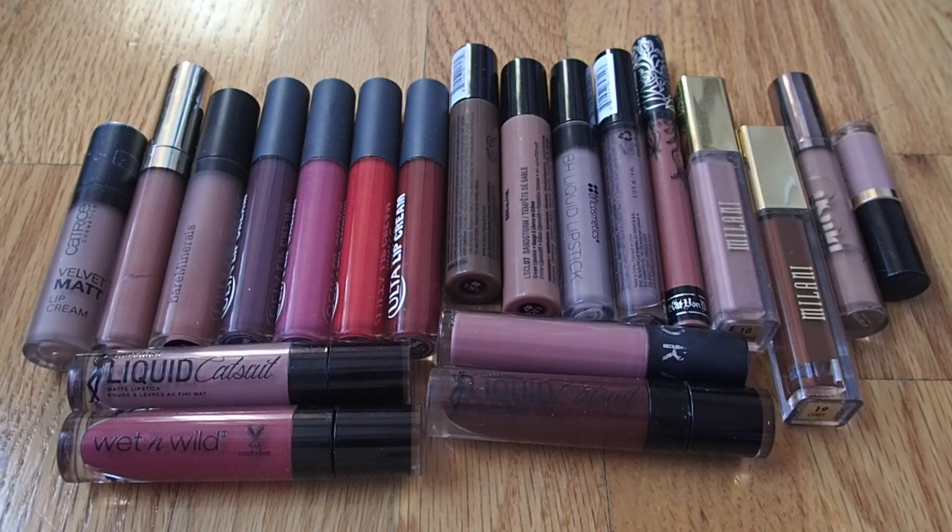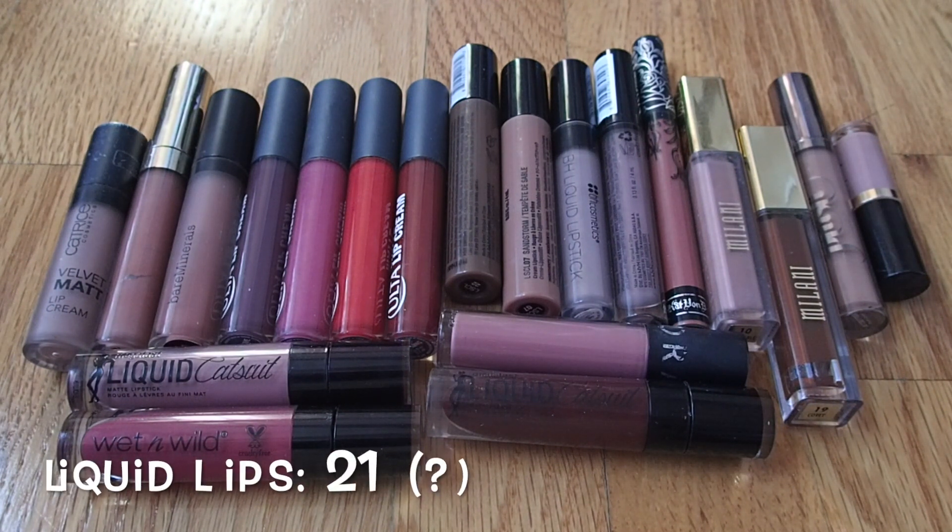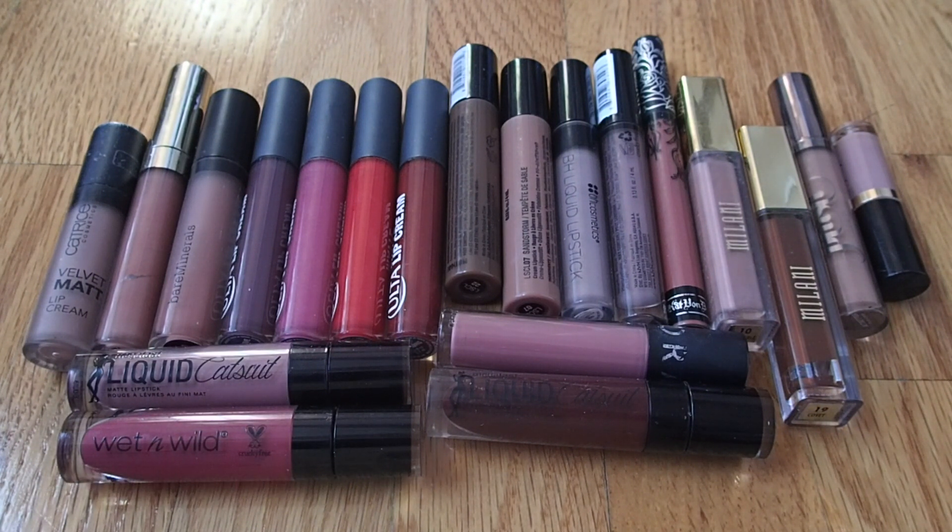Moving on to liquid lipsticks — can you tell I got into makeup right when liquid lipsticks were a big trend? I have a bunch of them even though I'm not really the biggest fan of them anymore. I'm supposed to have 21, though I seem to be missing one — maybe I loaned it to a friend or lost it. I haven't really bought any new liquid lipsticks lately, and 21 is definitely way too many. I don't think I'll be purchasing any more — very into the brownish nudes again.